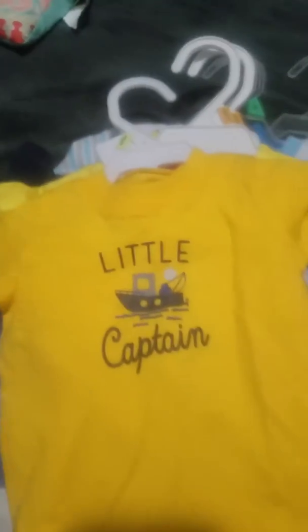It comes with these little jeans that look like real jeans even though the pockets aren't real, with a button and pockets on the back. And then here's the shirt that says 'Little Captain' with a little boat in the middle — it's like a mustard yellow.